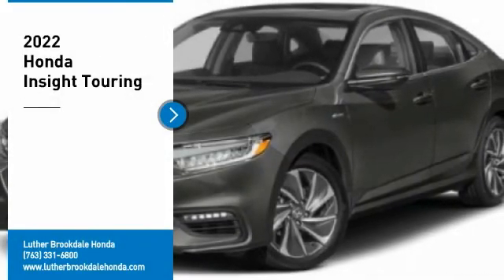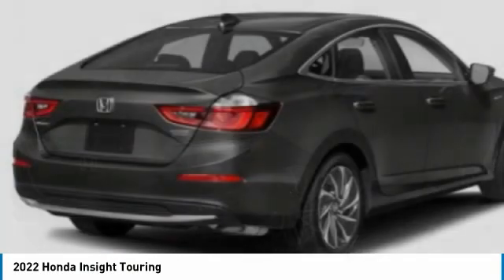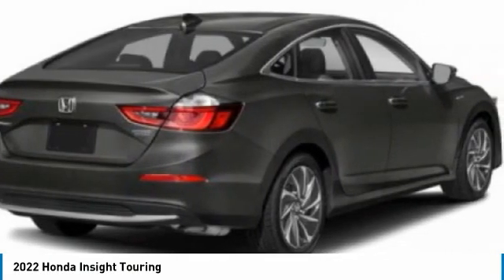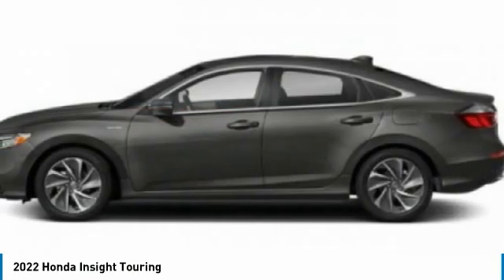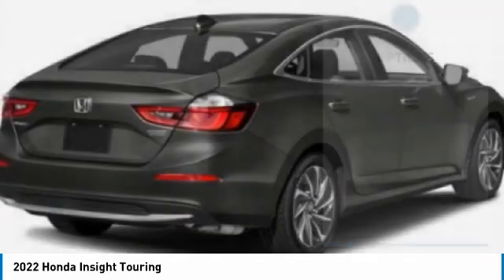Stop by and take a look at the 2022 Insight. 40 miles per gallon. Smooth ride. Performance. Exterior. Interior. Honda Insight has it all. Here are some of this vehicle's great options.